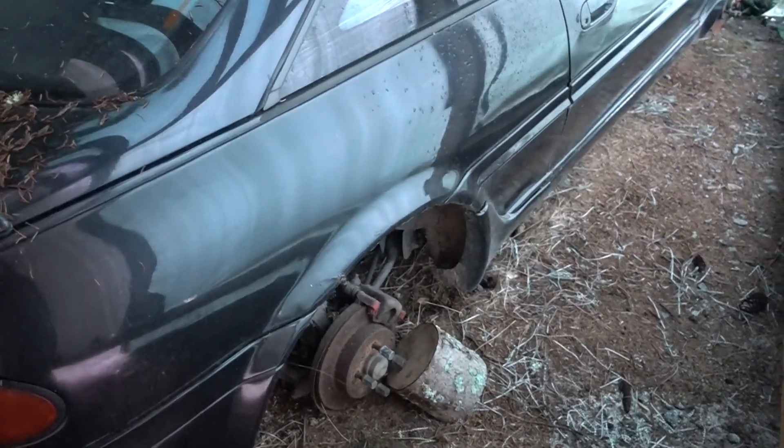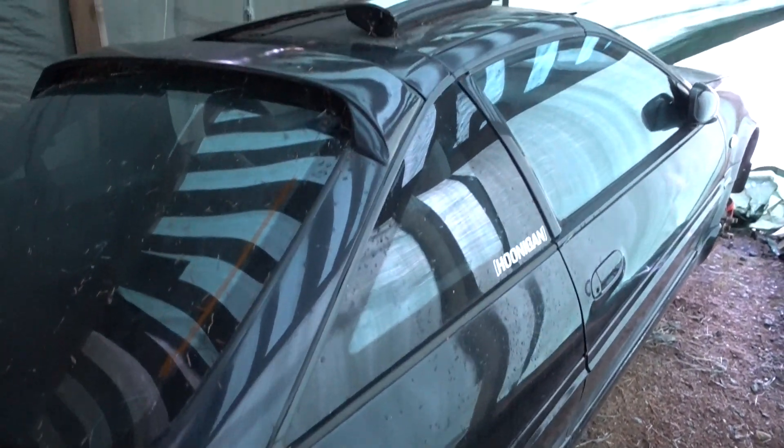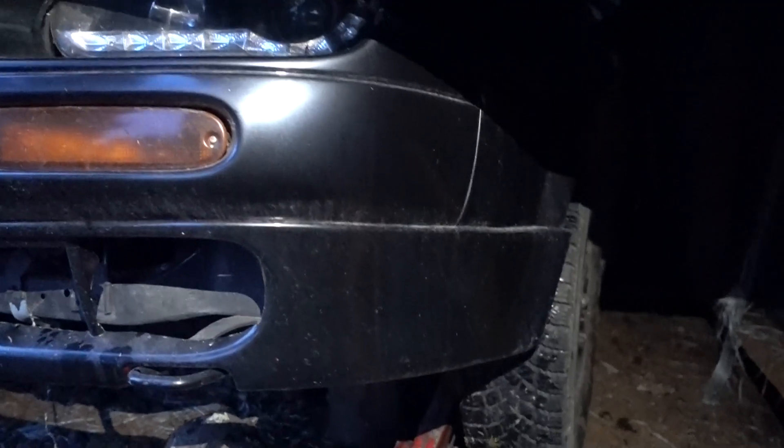It has no wheels, it's laying on the ground, but yeah, it's hibernating. Rescue mission — getting some wheels on.